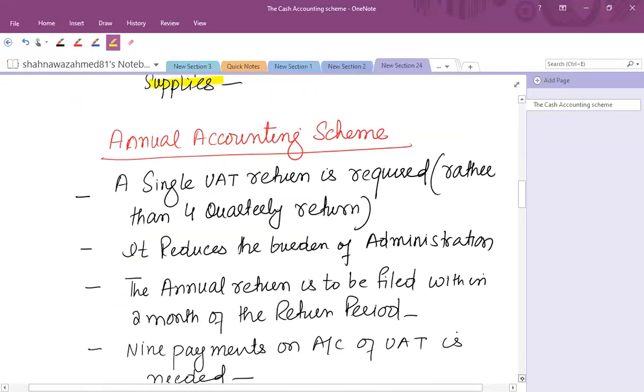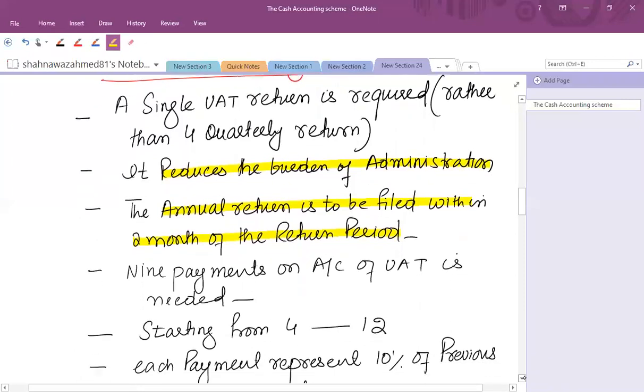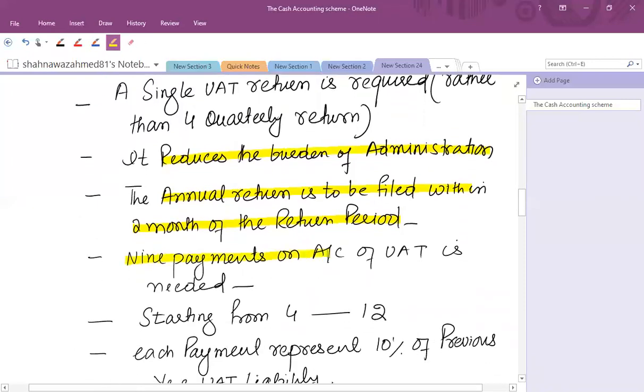Another scheme is called the annual accounting scheme. We know that businesses have to submit quarterly returns, but for simplification purposes a small business can opt for a single annual VAT return for the 12-month period rather than four quarterly returns — a simple administrative benefit. An annual return is to be filed within two months of the return period. For example, if the return period is January to December, you have to file by 28th February.